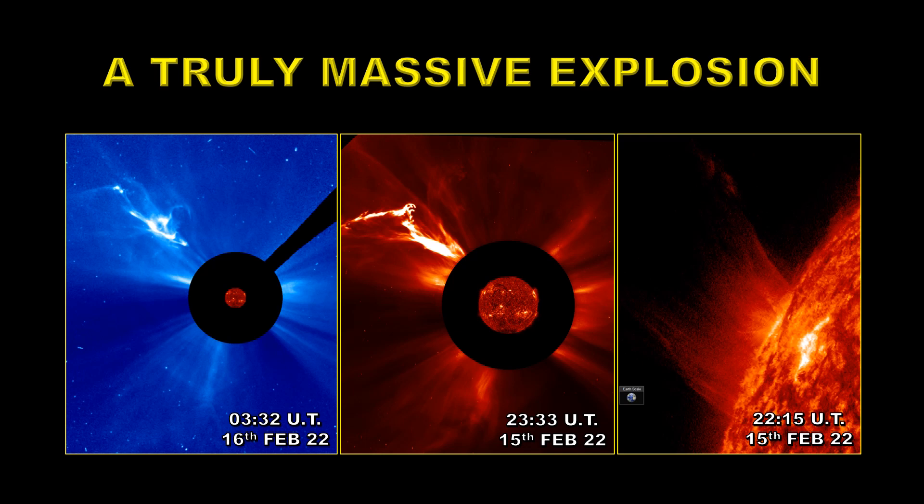Moving just over an hour later in the middle frame, we have a picture from the SOHO LASCO C2 instrument — that's the high resolution inner field of view. Note the size of the Sun in the center, so you can imagine what the size of the Earth is in this frame. You can see there's a very bright explosion going off the northeast limb. That bright area is the prominence or filament that erupted away from the Sun.